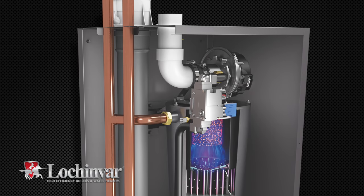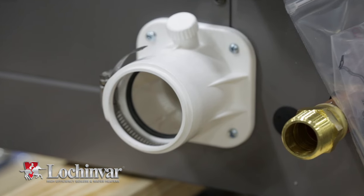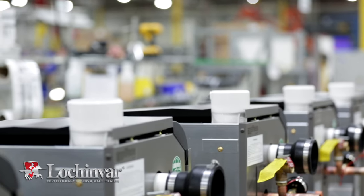Reducing overall electrical usage while increasing system performance. The Knight's new universal vent adapter eliminates the need for an appliance adapter, saving additional time and money.